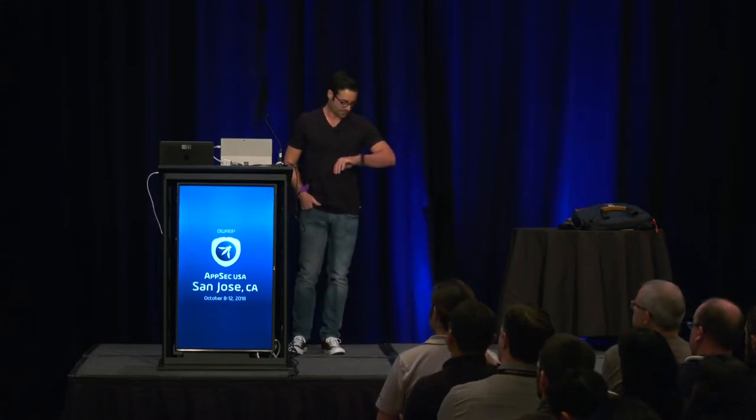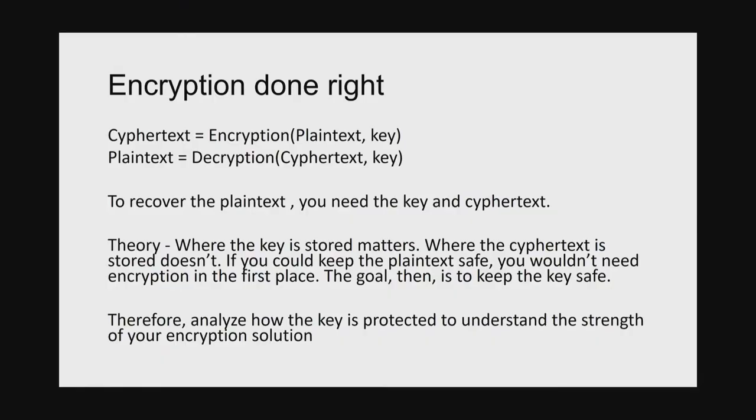Let's talk about encryption. Encryption is essentially: you get ciphertext by encrypting plaintext with a key, and you get plaintext by decrypting ciphertext with that key. We're really focused on how you recover that plaintext — you need both the ciphertext and the key. If we could keep the plaintext secure in the first place we wouldn't need to encrypt it, so what makes us think we can keep the ciphertext safe? Probably not. But we do need to be able to keep the key safe. The way crypto works: keep the key safe and let the ciphertext go wherever. When analyzing a crypto system, you're looking at where the key is, who has access to it, and how you can protect and monitor it.